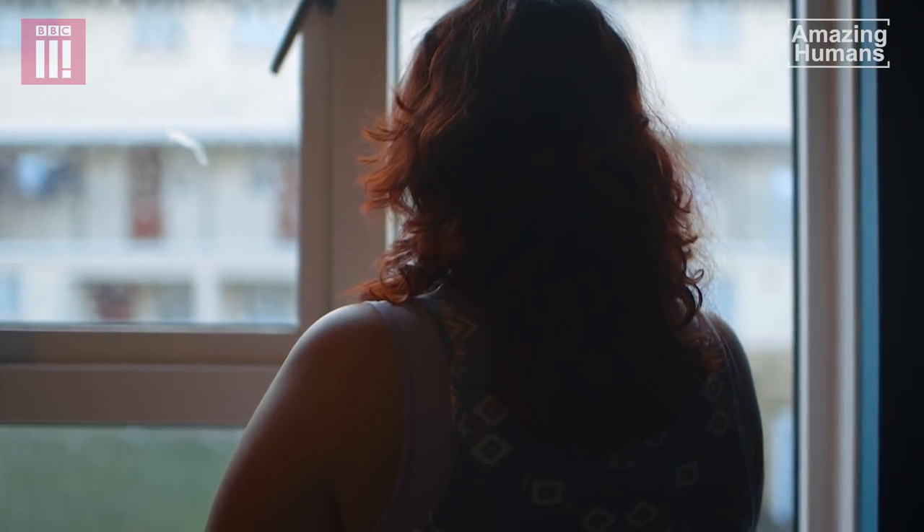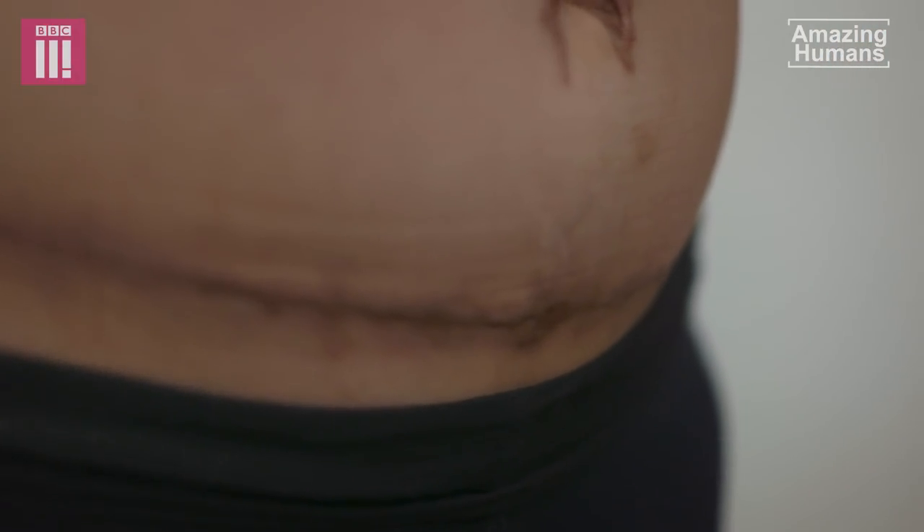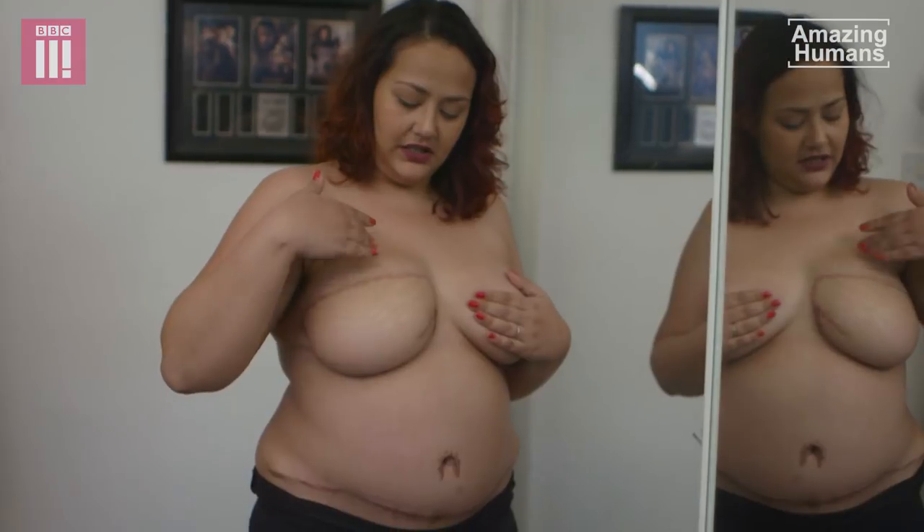I initially didn't think that it could be cancer. I'm 32, I got married two years prior, I have two beautiful children, I had my whole life ahead of me. So when I had my mastectomy, they took out an oval shaped piece of my stomach and made it into a breast.